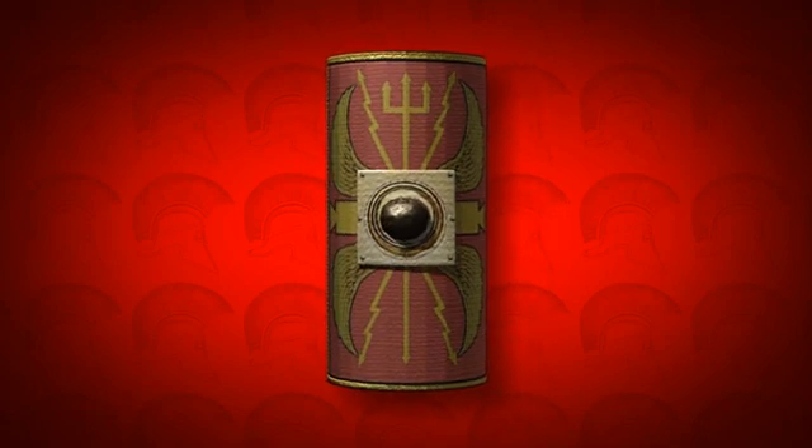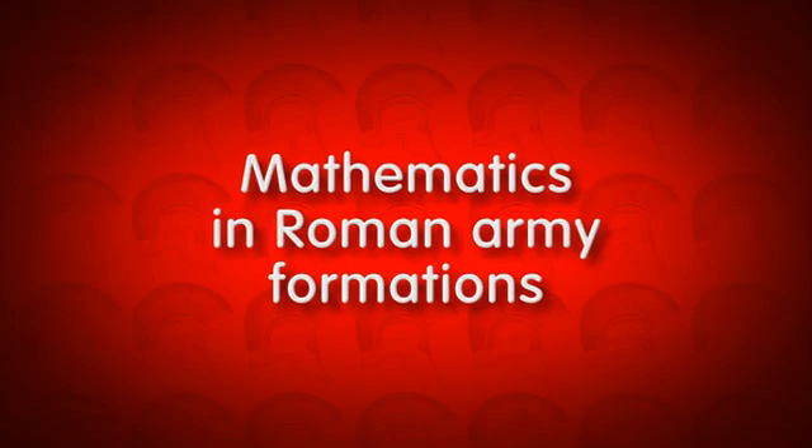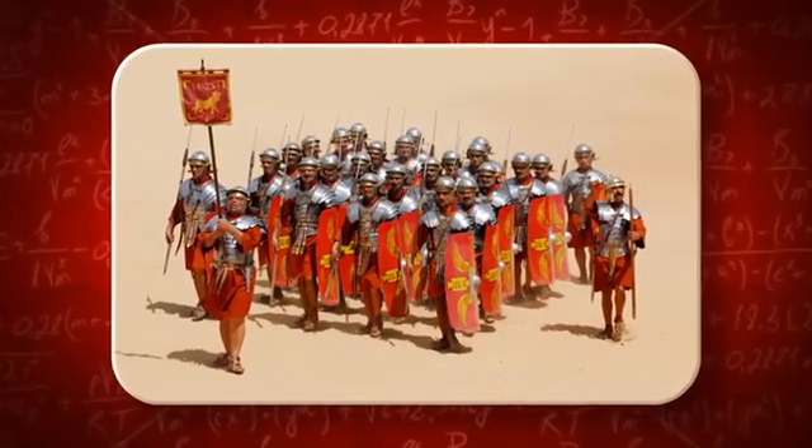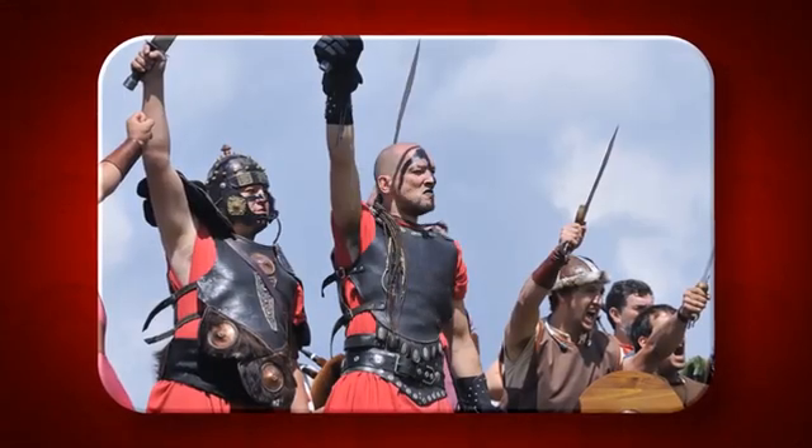Knowing how many soldiers were going into battle allowed the Romans to be well prepared by making the required number of shields. The Roman army also used mathematics to develop distinct formations of soldiers that would give them a strategic advantage over opposing armies.